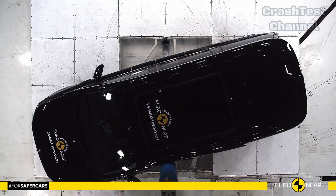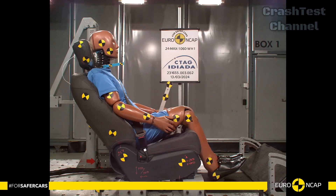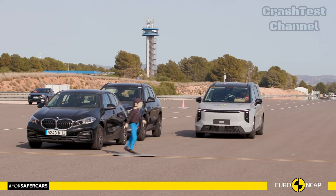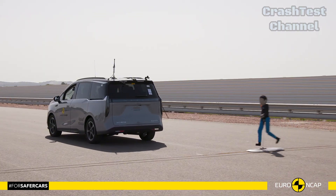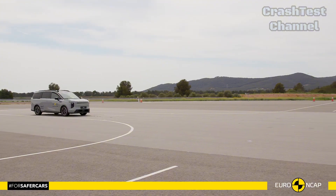The MIFA 7 also excelled in rear-end collision tests, with strong whiplash protection for all occupants. Additionally, the MPV's child seat anchors and comprehensive airbag system ensure that even the youngest passengers are well-protected.